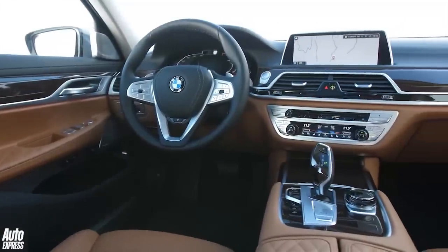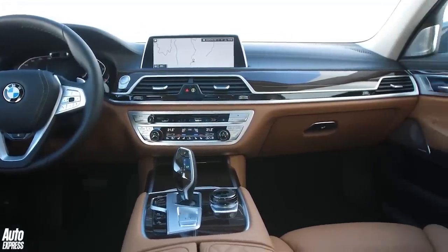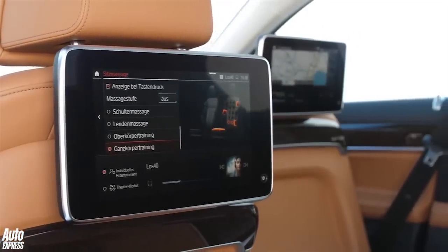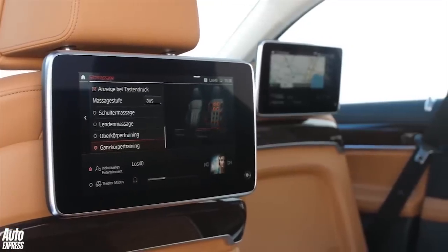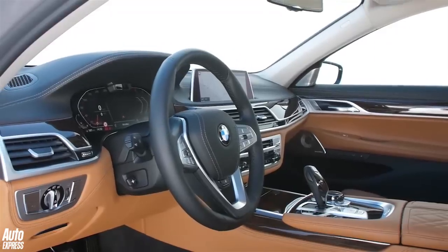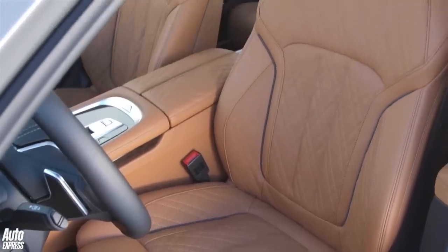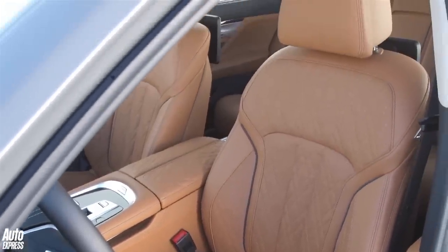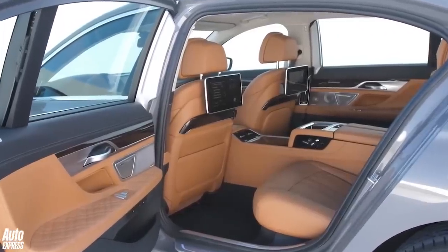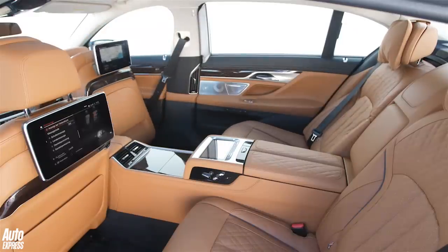Inside, the changes are harder to spot. There's a 10.25-inch central display running BMW iDrive 7.0, and it's now supported by a fully digital instrument pack that's 12.3 inches in size. BMW's Dakota leather upholstery is applied all around as standard and is available in five different colours, while six shades of Nappa and Merino leathers are on the options list. You can spec some new bits of wood trim too, and the rear is as palatial as it always was, while the M Sport and the M760i xDrive get a sporty interior look.